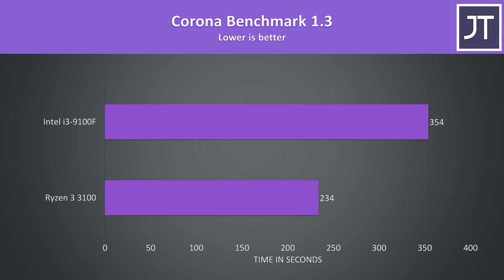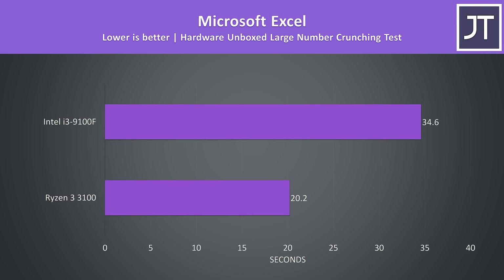The Corona benchmark also uses the processor to render a scene, and as another test that scales with additional threads, the 3100 was able to complete the task 51% faster than the 9100F. The Hardware Unboxed Microsoft Excel test showed the 3100 completing the big number crunch 71% faster than the 9100F, making this one of the biggest differences out of all applications tested, so that Ryzen chip might make a nice office PC.